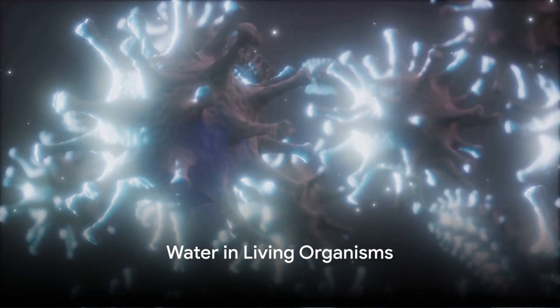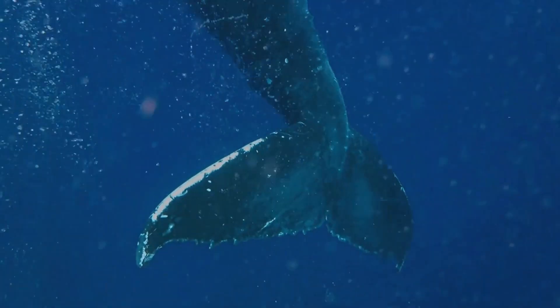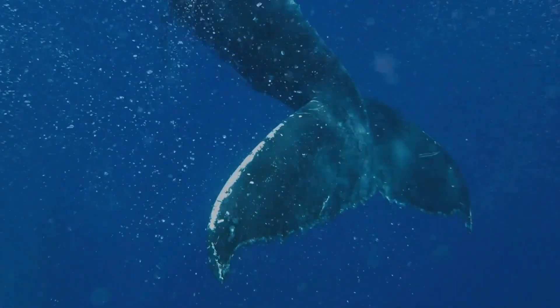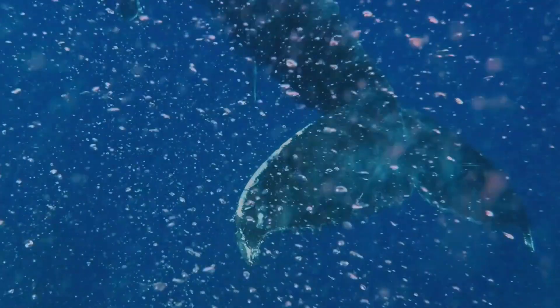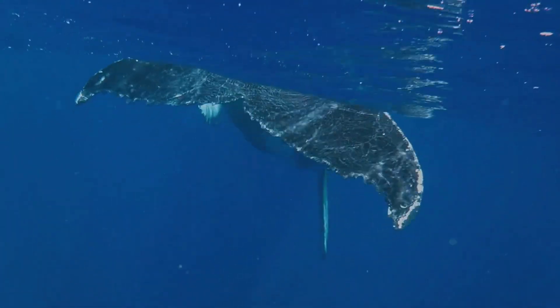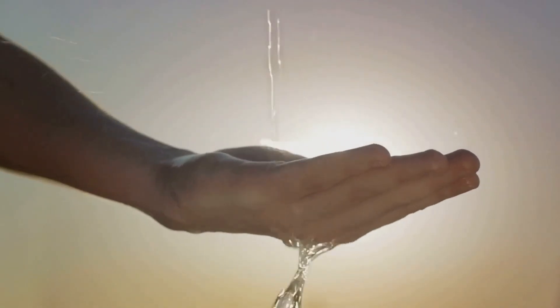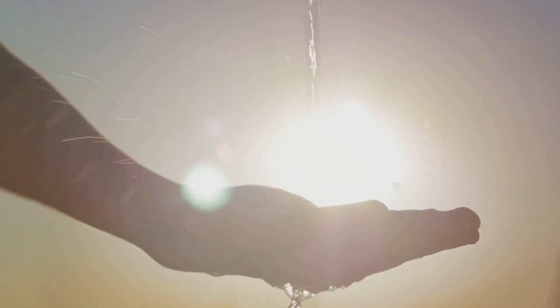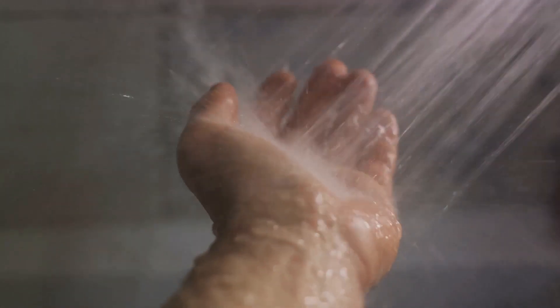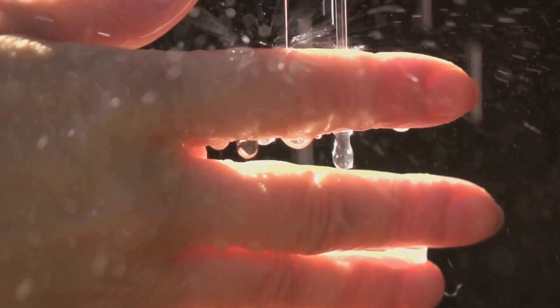Water is not just around us — it's in us, fueling life from within. From the smallest bacterium to the largest blue whale, water is a vital life force that sustains us all. The human body in all its complexity is about 60% water. Over half of our body weight comes from water, performing many functions — from flushing out toxins to maintaining our body temperature and lubricating our joints.